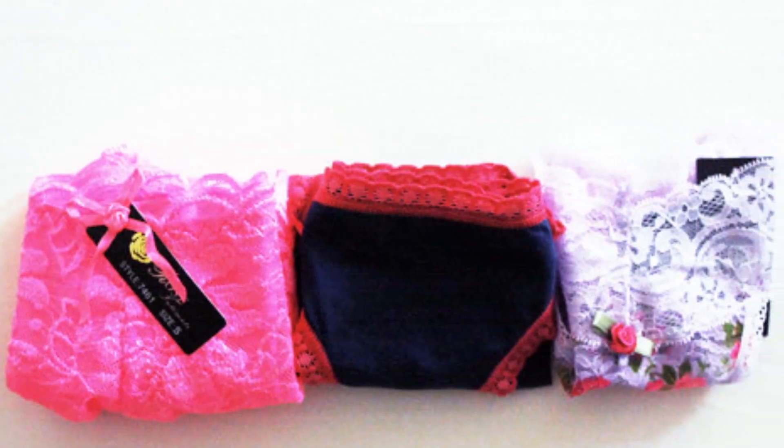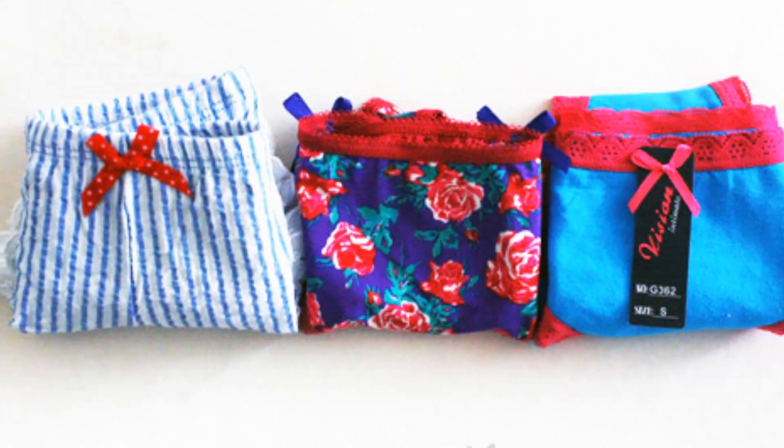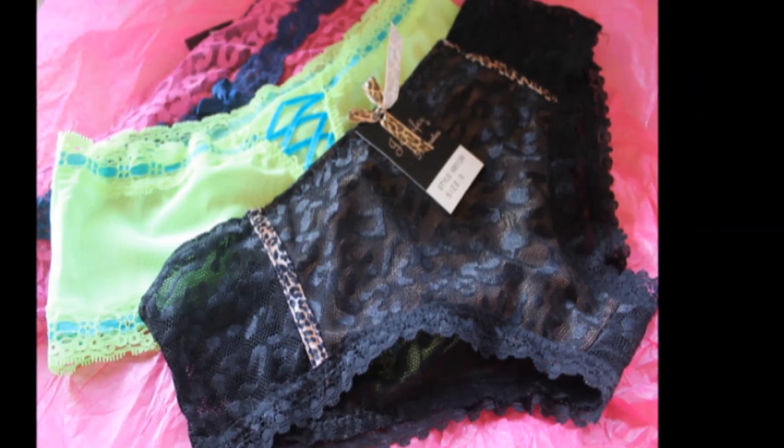Right now I have a special surprise for you guys. Splendies is hosting a giveaway on my behalf for one lucky winner to win two months worth of a Splendies subscription. The giveaway will be open for 30 days from today, so check the link down below for how you can enter.